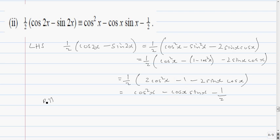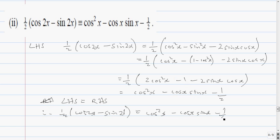So left-hand side equals right-hand side. Therefore a half cos 2x minus sine 2x equals cos squared x minus cos x sine x minus a half. That finishes part 2.